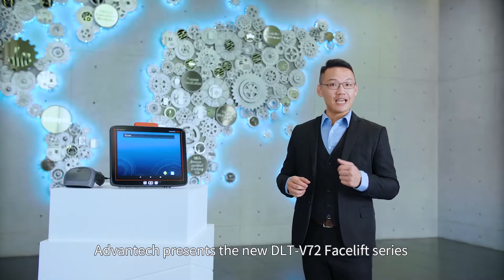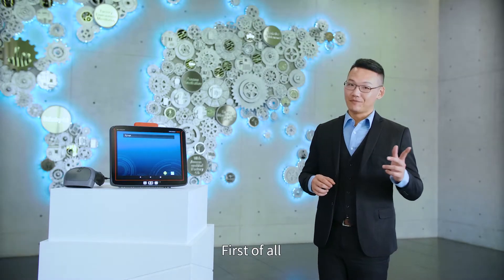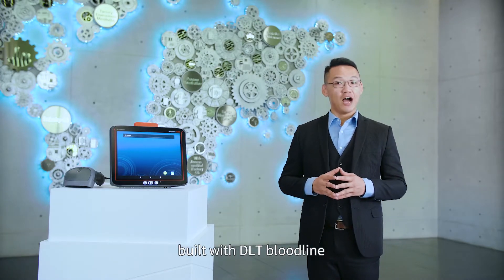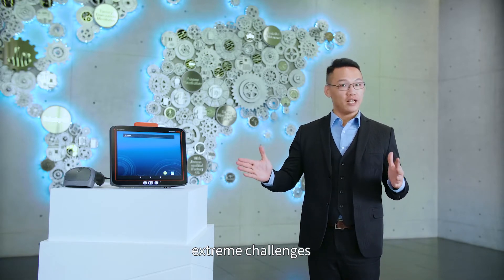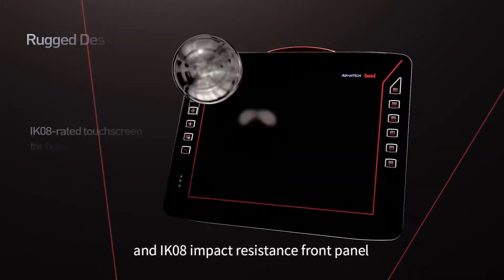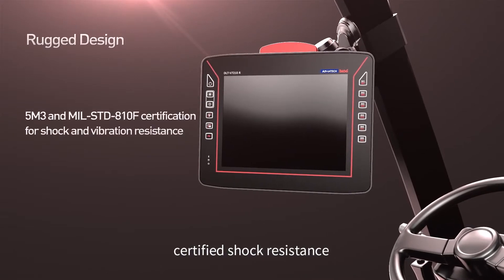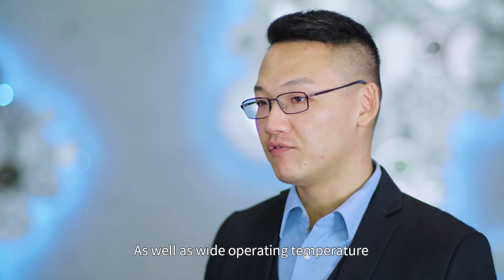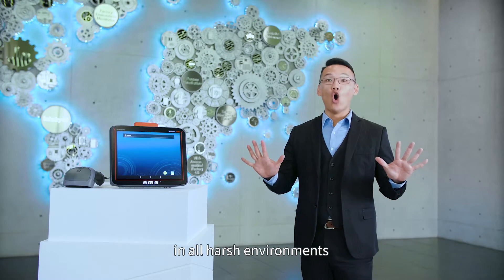To meet this demand, Bentech presents the new DLT V72 facelift series industrial computer. Built with DLT bloodline, V72 is designed to withstand extreme challenges. It covers IP66 resistance and IK08 impact resistance front panel, plus certified shock resistance, as well as a wide operating temperature from minus 30 degrees to 50 degrees Celsius. V72 can work perfectly in all harsh environments.